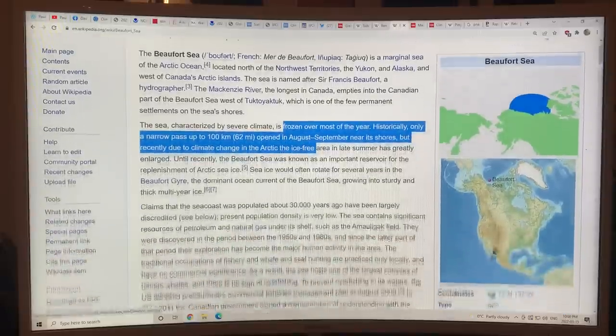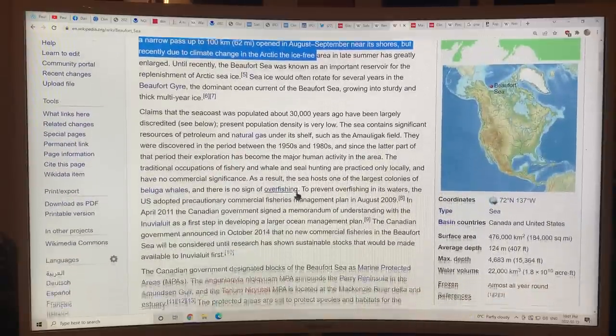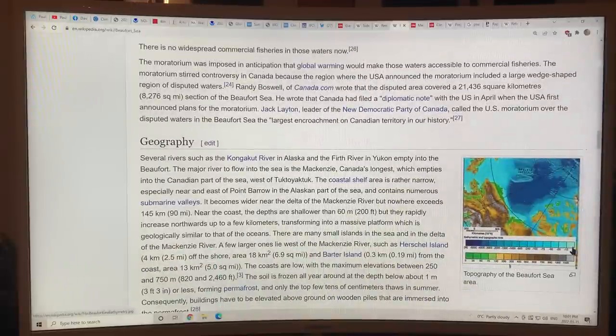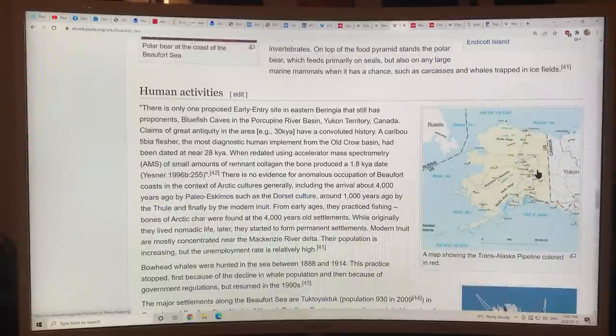The Beaufort Sea is this region just north of Canada, frozen over most of the year. Historically, only a narrow passage up to 100 kilometers opened in August and September, but because of Arctic sea ice loss, it's open for longer and longer periods of time. This is Alaska, this is the Yukon in Canada, and we've got the Beaufort Sea up here.